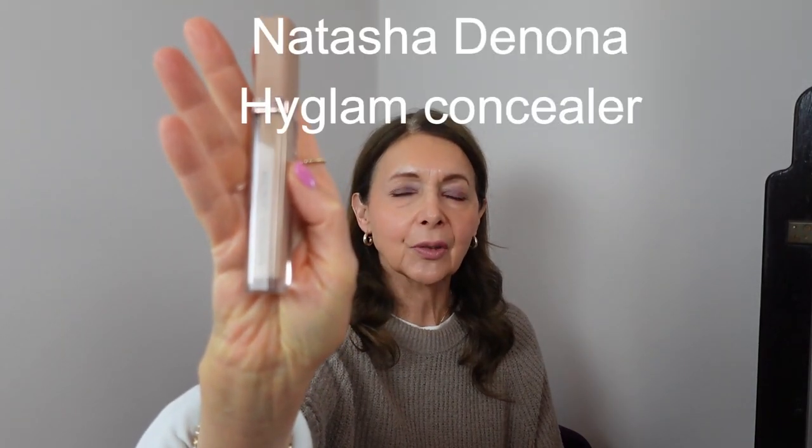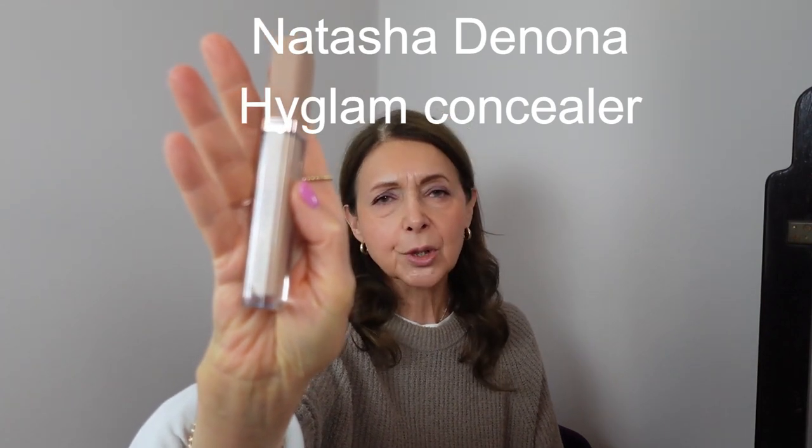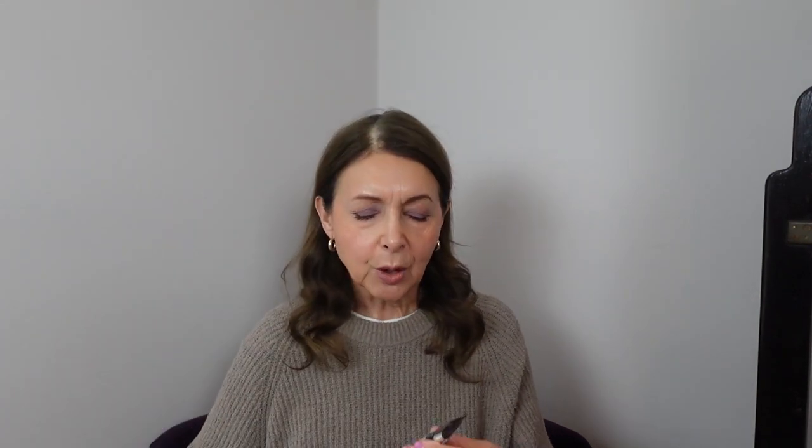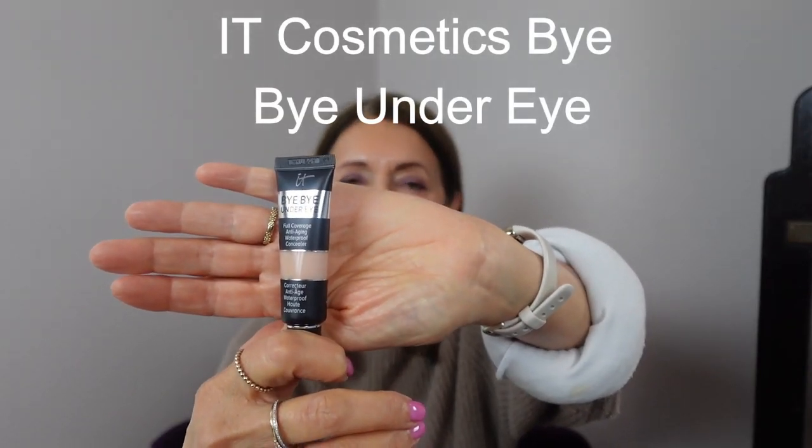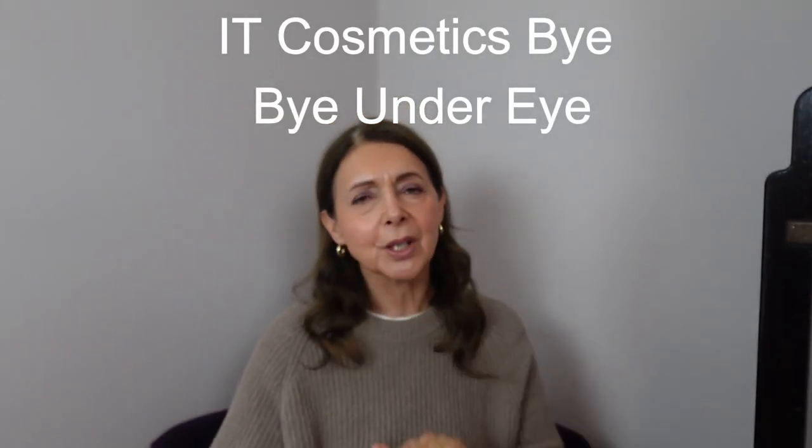The next two viewer-suggested products are concealers: the Natasha Denona High Glam Concealer — I've never bought a Natasha Denona product before — and the It Cosmetics Bye Bye Under Eye, which I think I bought years ago but wasn't sure I liked. I'm very willing to give it another go. I tried them both and gave them a wear test.